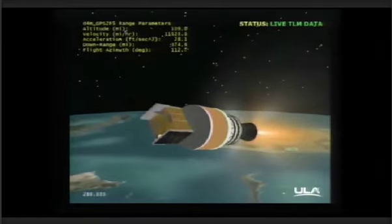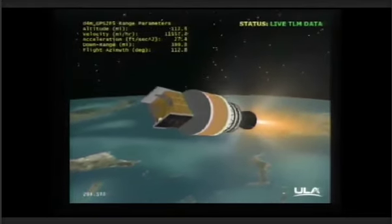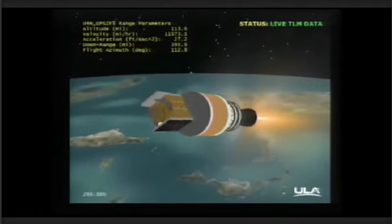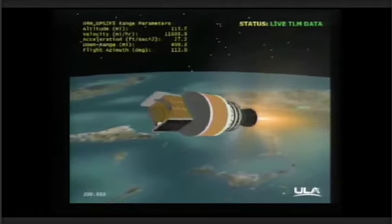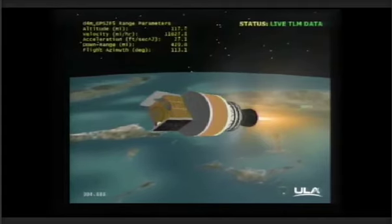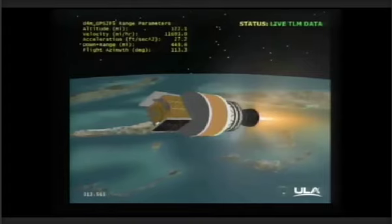This is Delta Mission Control at T plus 4 minutes, 56 seconds into tonight's flight. We've just heard Steve Agud report the successful execution of the early portion of this evening's mission. The Delta IV second stage and GPS-2F satellite are traveling southeast over the Atlantic Ocean. The mission is now in the first of three planned RL-10 second stage engine burns, and all systems continue to operate nominally. This burn will last approximately eight minutes.